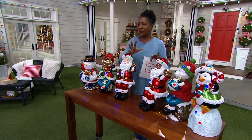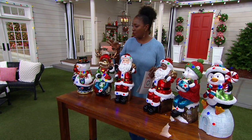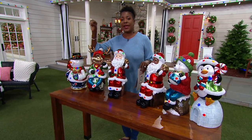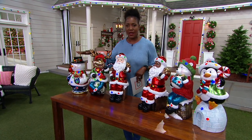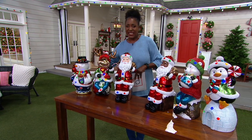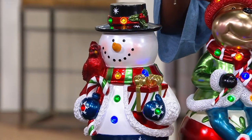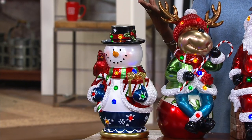Item H240353. I love that they're indoor-outdoor. You just need two AA batteries for each one, and they will light up with a 6-hour on, 18-hour off timer, so they'll come on every day at the same time. They range from 17.5 to maybe 19 inches — the reindeer is a little taller with the antlers. They're great, fun, chubby characters with lots of personality.